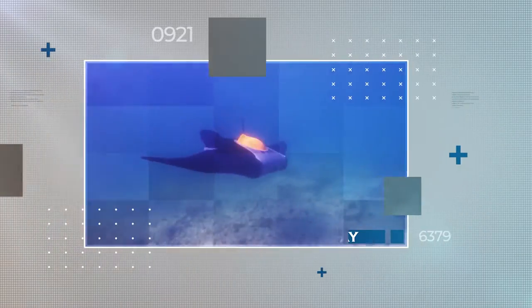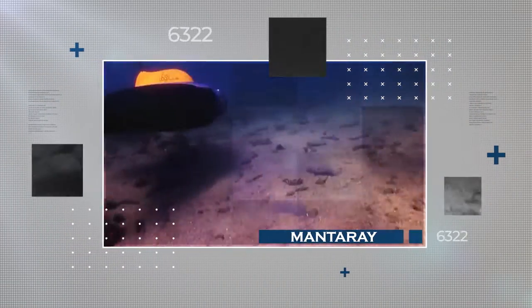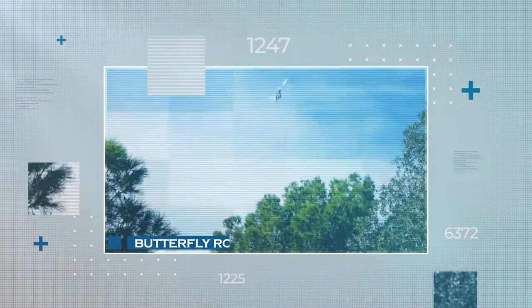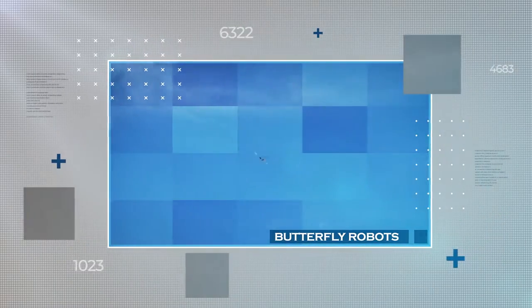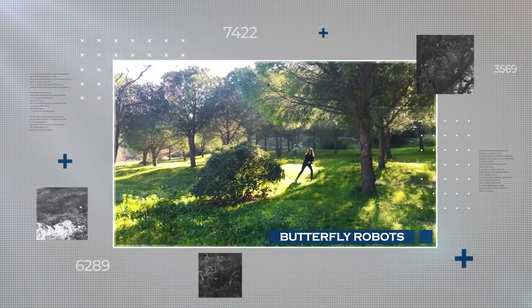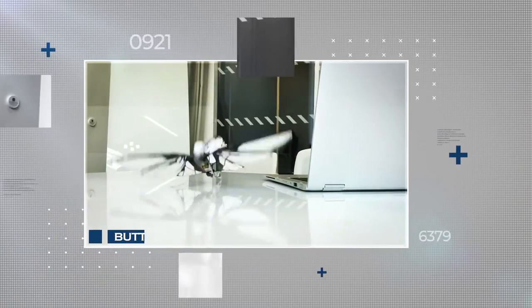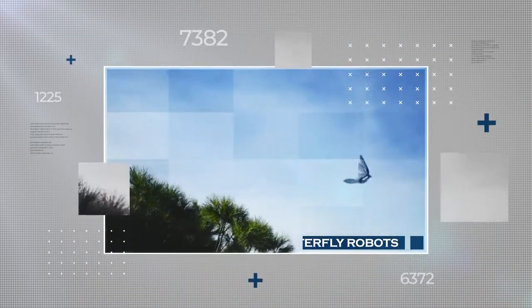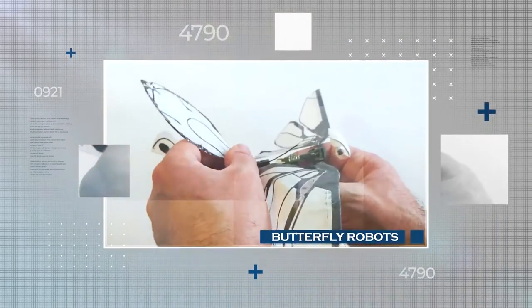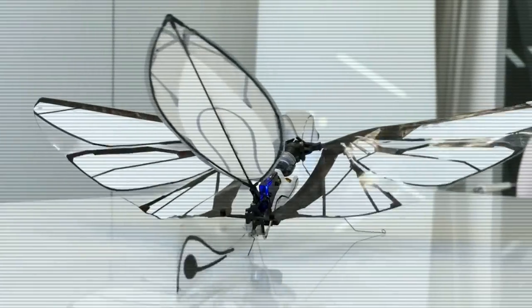Scientists have taken inspiration from the Manta Ray and created a soft robot that swims faster than anything that's come before it. This butterfly-like robot flaps its wings just like the stroke of a butterfly in water, allowing it to move at a whopping 3.74 body lengths per second — over four times faster than previous soft robots. Weighing only 2.8 grams, the team has designed two variations: one with impressive speed and the other with sideways maneuverability.